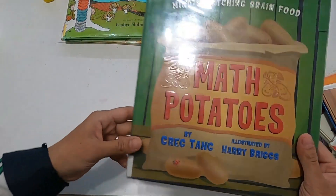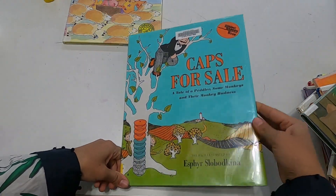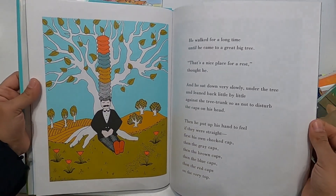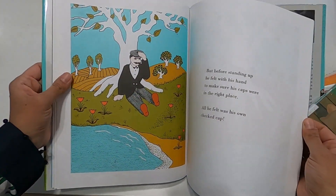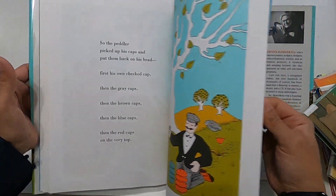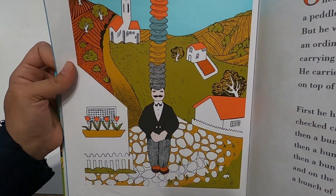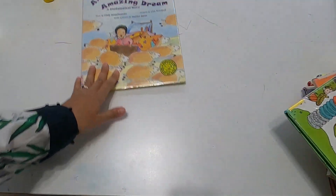'Caps for Sale' is a very classic kindergarten-based book that everybody loves, and we did too. When we first read it we never thought about the numbers behind it, but then we realized the peddler was counting by fours — he has four caps of each color. So it was a fun thing to do: we skip-counted and talked about counting by fours.